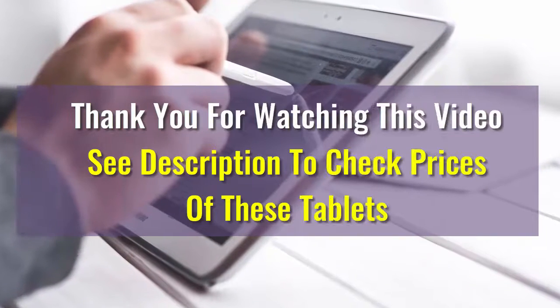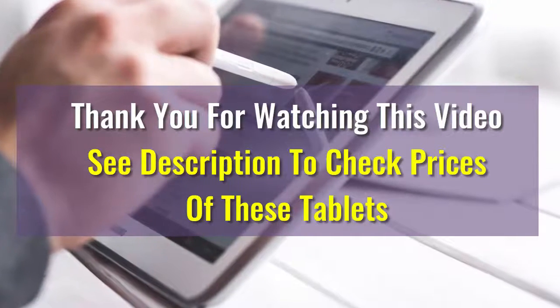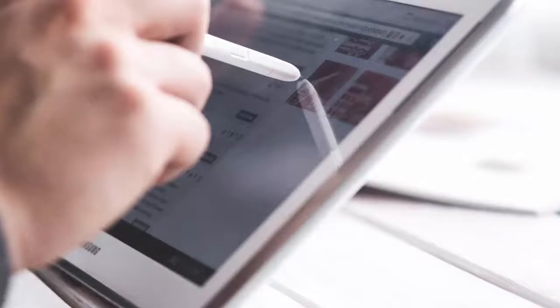We hope this video was helpful to choose your best tablet. If there are any questions, please drop us a comment below. We will make sure to answer your question as soon as possible. Have a great one!